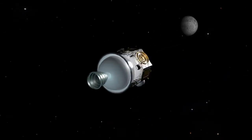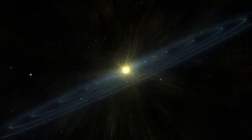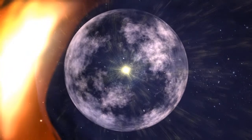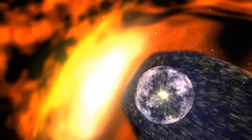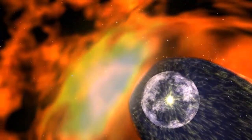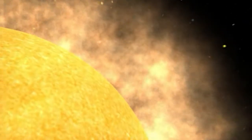A vantage point that allows IBEX to study the edge of our solar system. As it travels through our galaxy, our solar system is surrounded and protected by our heliosphere, a bubble in space inflated by the solar wind as charged particles stream out from the sun in all directions, at about a million miles per hour.